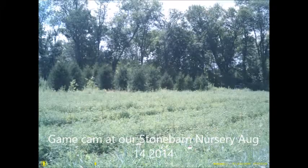This is at our Stonebrook nursery on August 14, 2014. This is our game camera that was set up in a field that we just had planted with Norway spruce and small young seedlings. And each night, quite a few deer come out into the field.